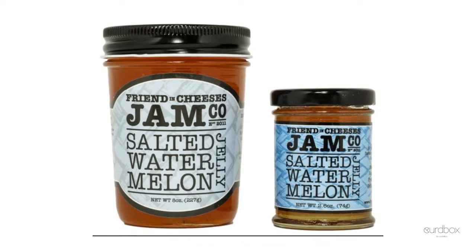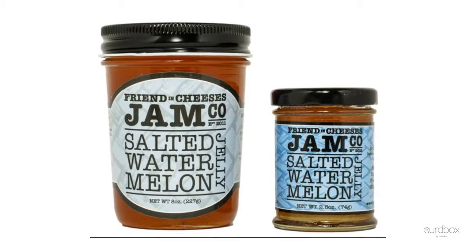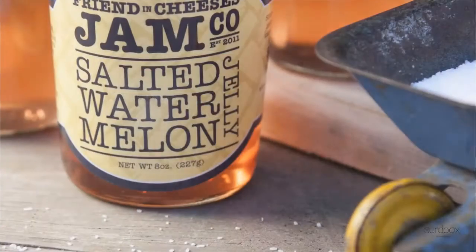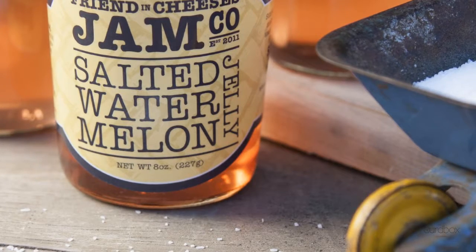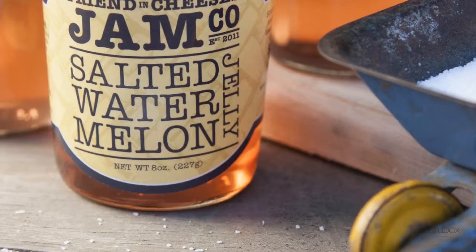Friend and Cheese's Jam Cone makes us the most delicious salted watermelon jelly. It's like Membrillo paste, but for summer. You're going to be fascinated by how interesting and delicious this is with all three of the cheeses in the box.